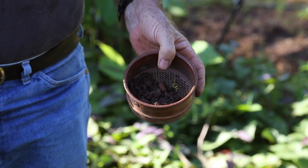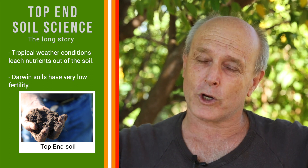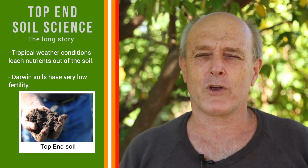Hello, I'm Ian Hollingsworth and I'm here to talk about soil. I'm a soil scientist. The soils here, essentially after 20 or 30 million years of high temperature tropical conditions, with a few hundred millimeters of water going through the soil every year, all the nutrients are leached out. Very low fertility.